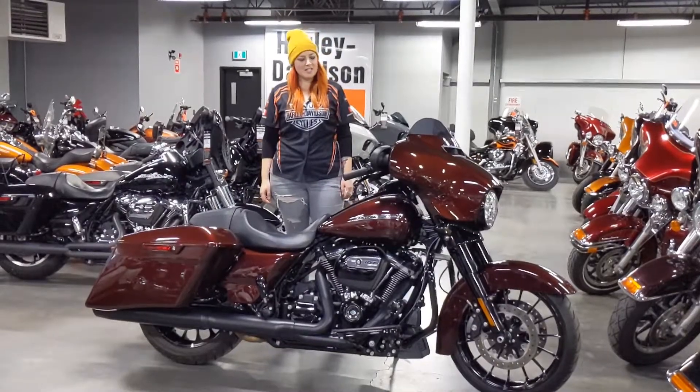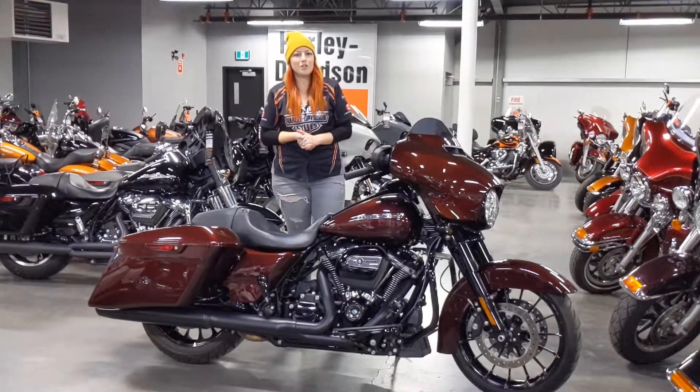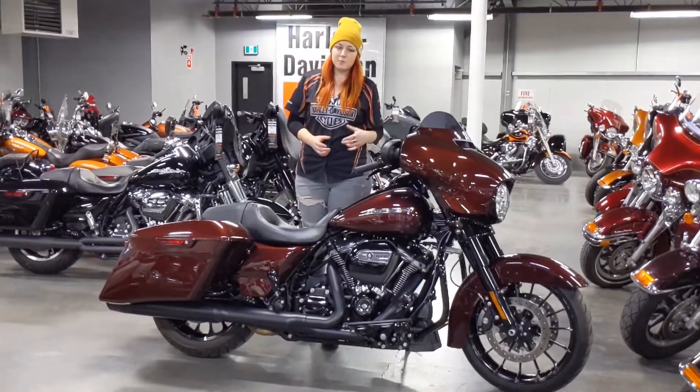I'm Kat here at Calgary Harley-Davidson, and here in our inventory we just received a 2018 Street Glide Special. The Special is a beautiful bike — this particular one is in the Twisted Cherry color, with great shimmery depth to it.